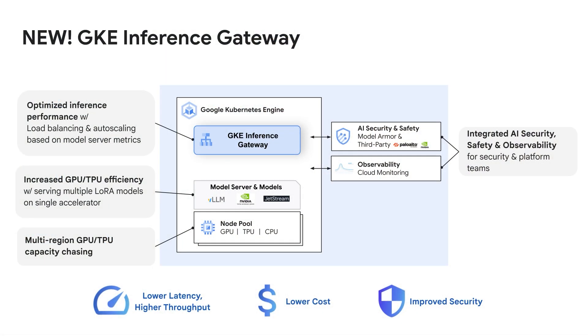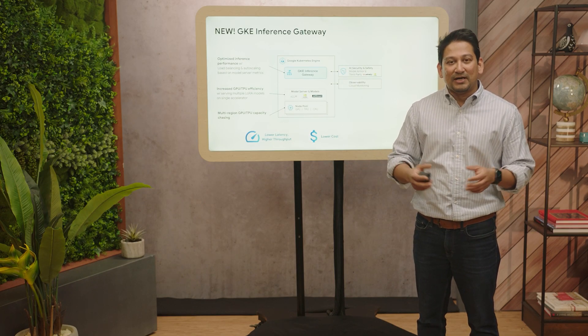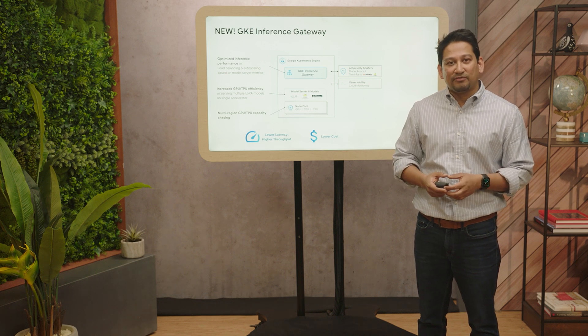Secondly, GKE Inference Gateway can route to LoRA adapters. As a result, you can now more densely pack fine-tuned models on a single GPU or TPU, increasing GPU and TPU efficiency and utilization and also saving cost. Next, GKE Inference Gateway can route to backends across multiple Google Cloud regions, helping you scale workloads as request demand rises and also helping you more easily obtain GPU and TPU capacity no matter which Google Cloud region it is available from.